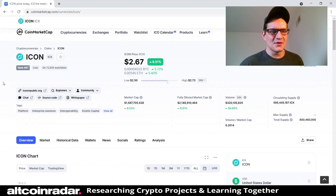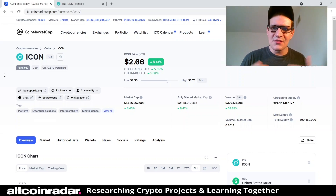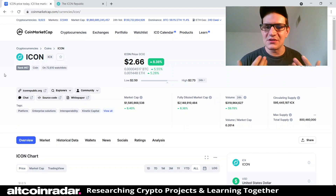Before we check out their website, if some of you watching already know quite a bit about ICON and you're just watching for fun, let us know in the comment section what you personally think of this project. Or if you want to start a conversation with me about it, I love having conversations and learning more.